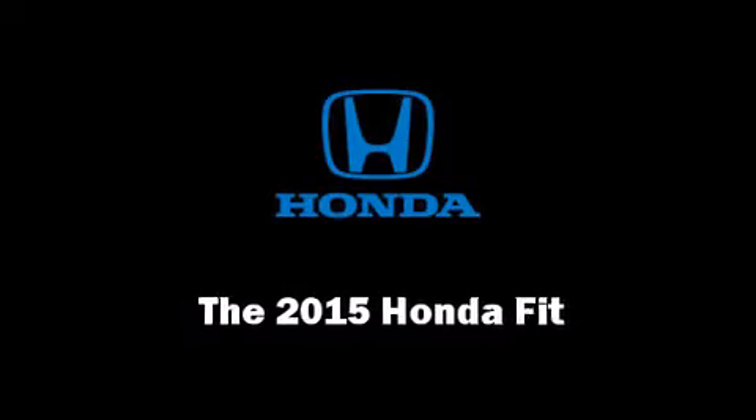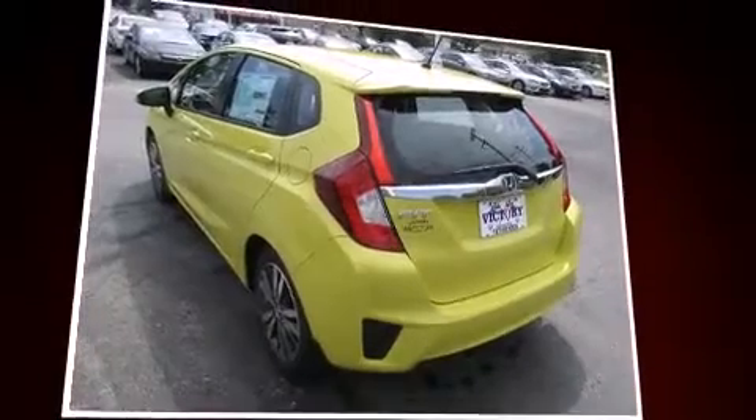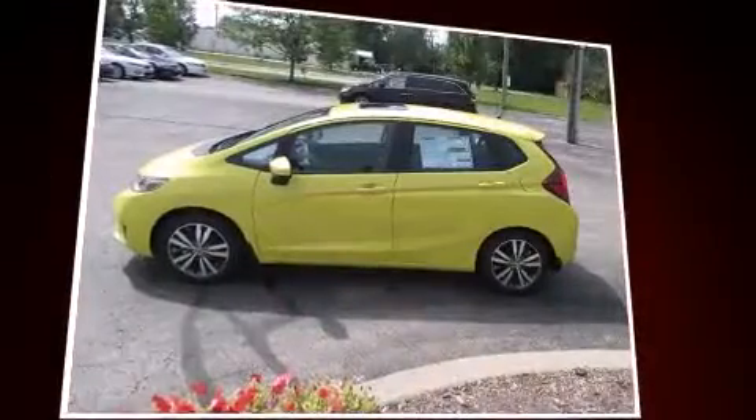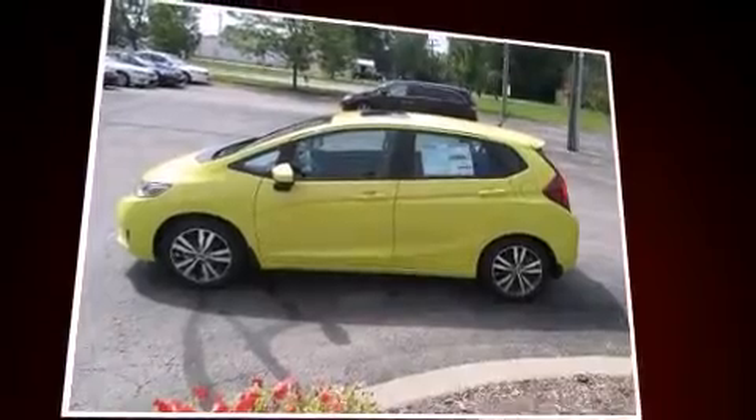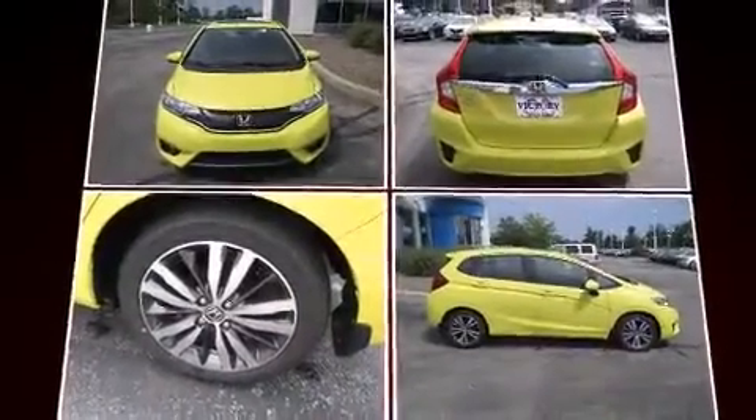Climb inside the 2015 Honda Fit. This four-door, five-passenger hatchback is waiting for you to take home. It features a standard transmission, front-wheel drive, and an efficient four-cylinder engine.